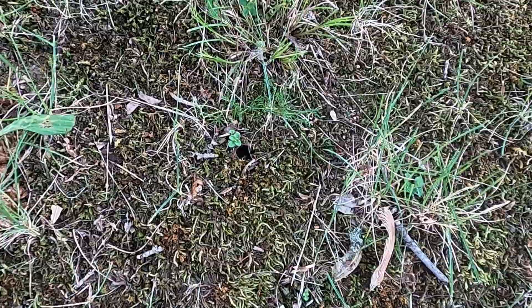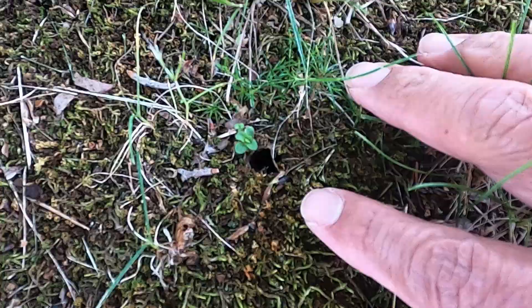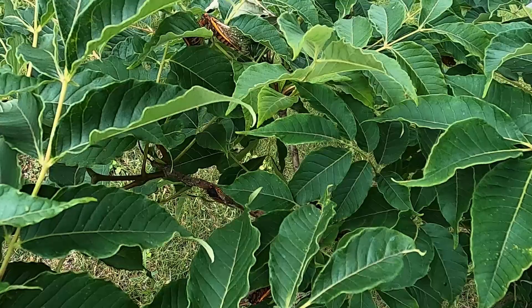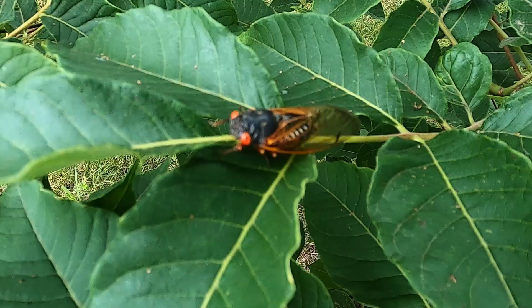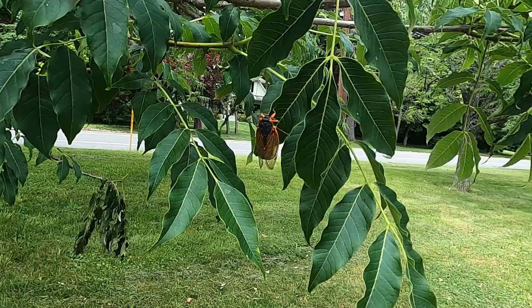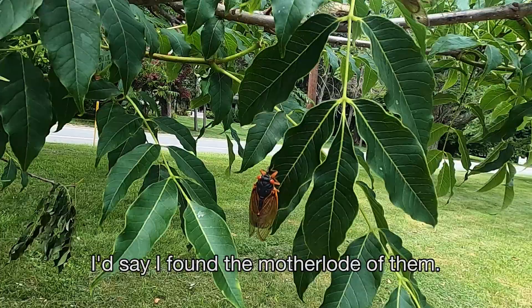So they come out of a hole in the ground that size. Anybody home? I see them. First one up close. They're so small compared to the annual cicada. They're cute. What do you think? I'd say I found a mother lode of them — they're on this tree.